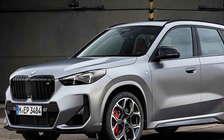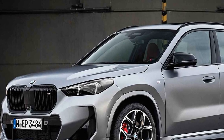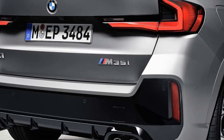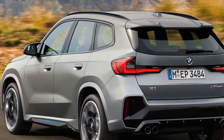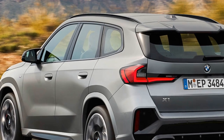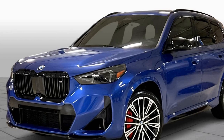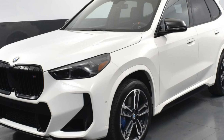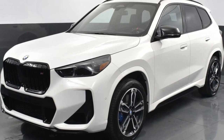The 2024 BMW X1 M35i is a compelling option for drivers seeking a subcompact SUV that offers both performance thrills and everyday functionality. Its turbocharged engine delivers exhilarating power, while the all-wheel drive system ensures confident handling. The interior, though not without ergonomic quirks, provides ample space for passengers and cargo. If you're looking for a sporty and practical package in a small footprint, the X1 M35i is definitely worth a test drive.